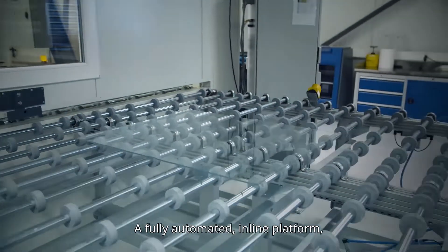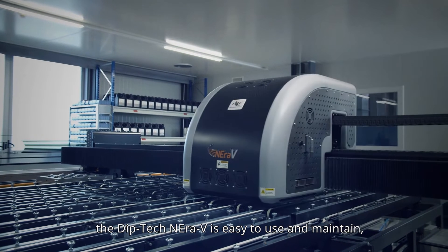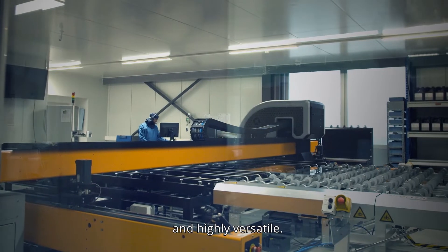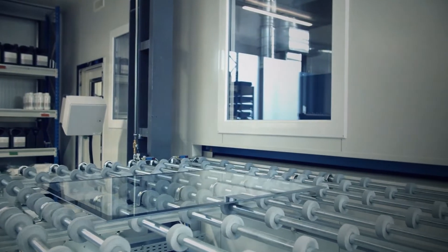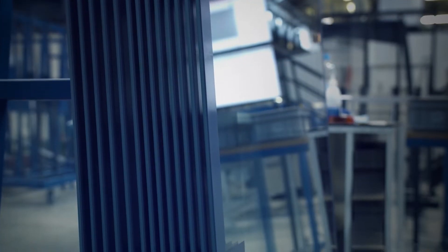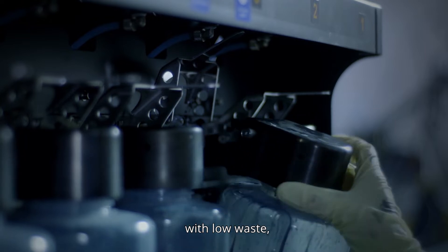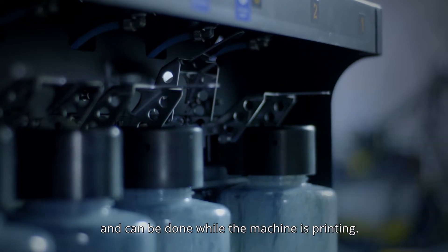A fully automated in-line platform, the Diptec Niro V is easy to use and maintain and highly versatile. Ink changeover is simple and fast with low waste, and can be done while the machine is printing.